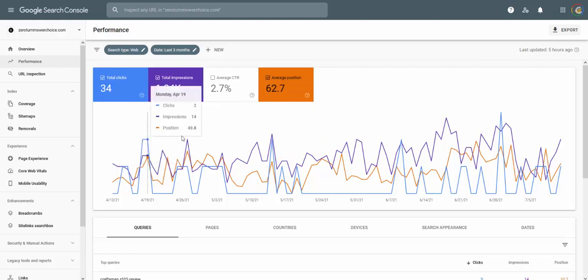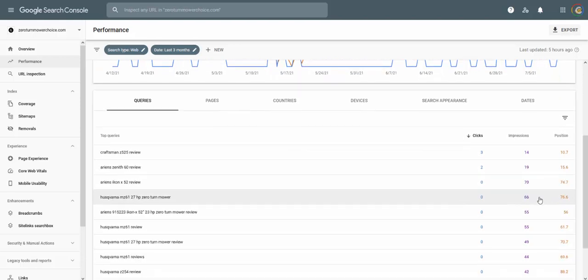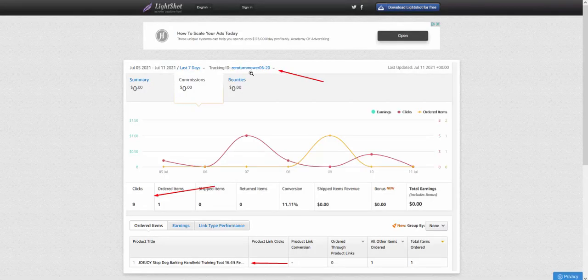In terms of performance, it started to get clicks quite consistently with just eight pieces of content. It's got rankings that are going up and I've got plenty more to put on the site. I wouldn't expect a site with eight pieces of content to do anything groundbreaking, but it is making sales. I'll show you — there's the tracking ID 'zero turn mower' and you can see the clicks and ordered items. The item was actually a dog barking handheld training tool, but it's made a few miscellaneous sales as well — about five sales in total off eight pieces of content.